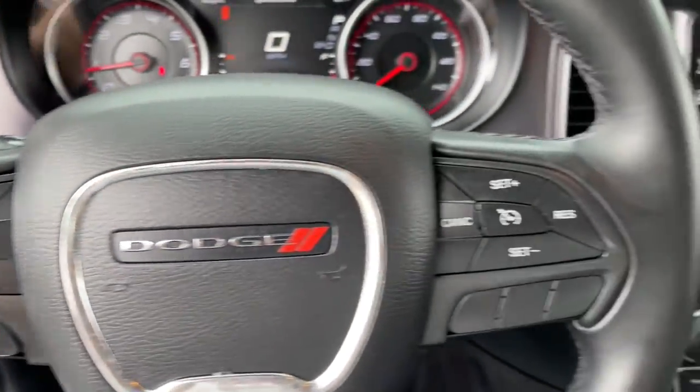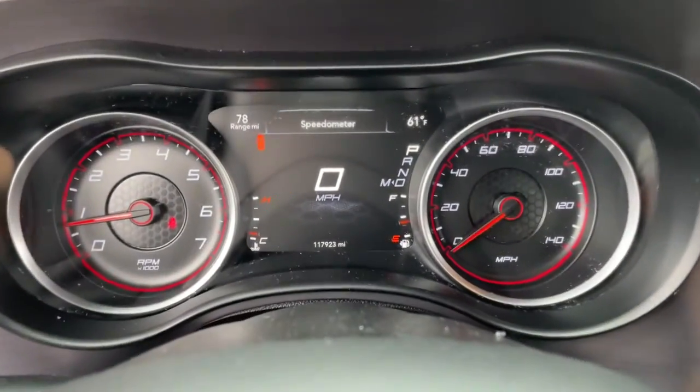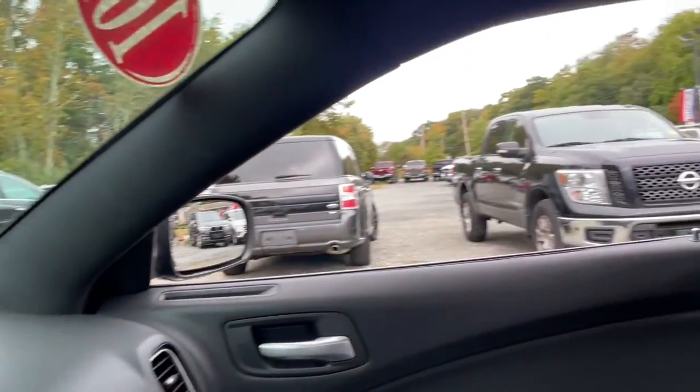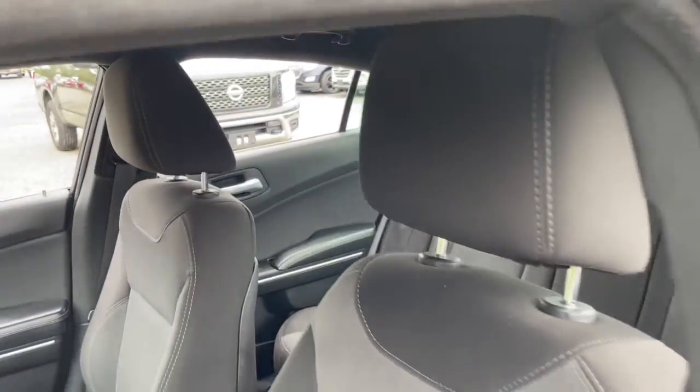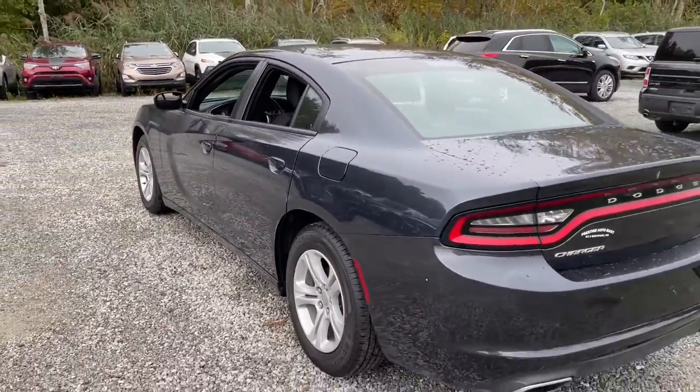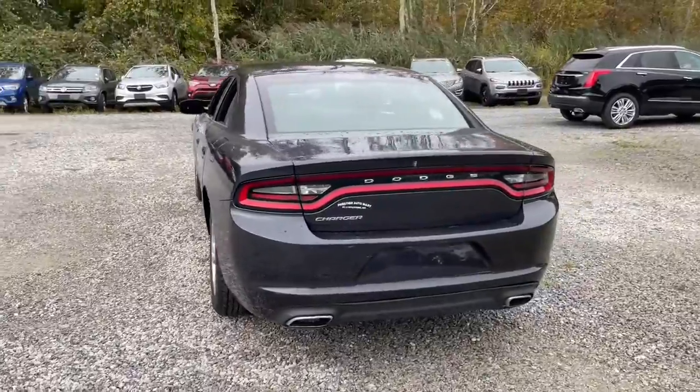These are just some of the great options this vehicle comes with: keyless entry, V6 cylinder engine, aluminum wheels, Bluetooth connection, tire pressure monitoring system, dual zone AC, power driver seat, 8-speed AT, stability control, and traction control.